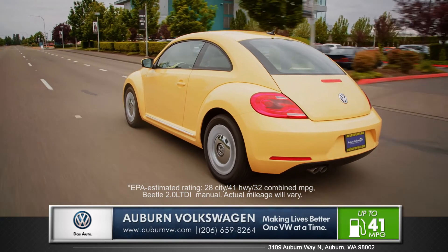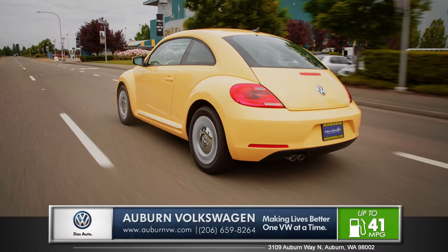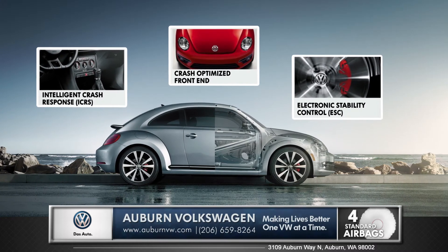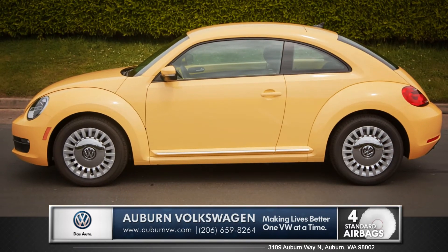you won't have to compromise high power output for an industry low carbon emissions output. Safety features like an intelligent crash response system, a crash optimized front end and even a reinforced safety cage make the Beetle a great performer in every area, especially safety.